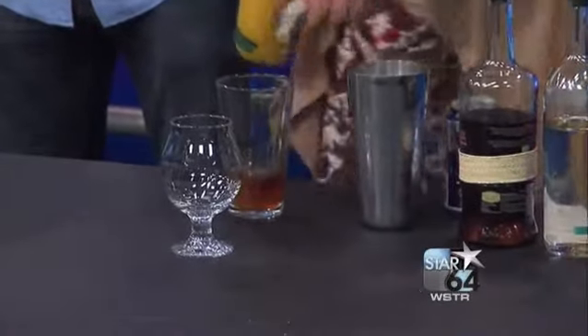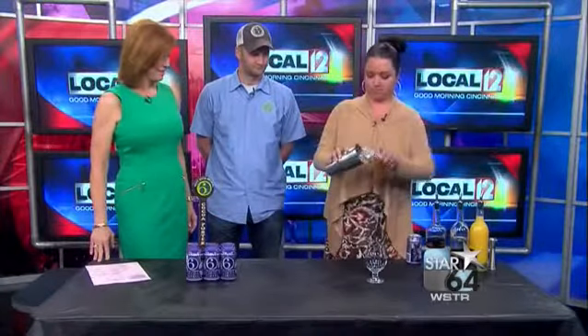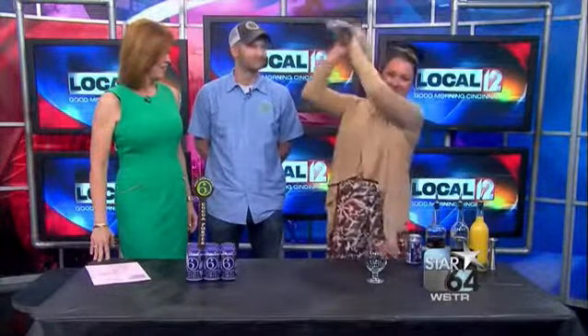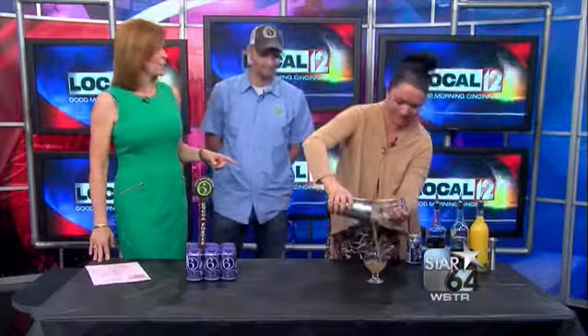Oh wow. And then a little bit of orange juice — a quarter ounce of orange juice. Just add that in, a little bit of ice, and there you go. It's served without ice. Wow, these beer cocktails are getting really popular, aren't they?